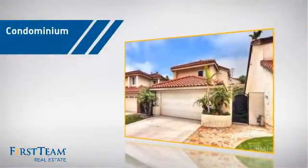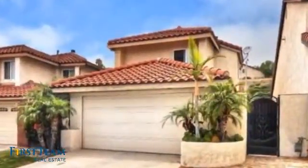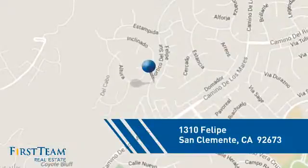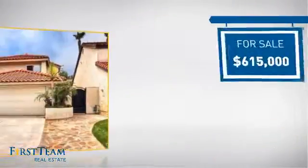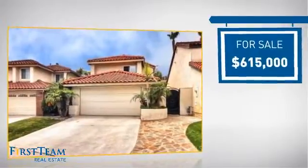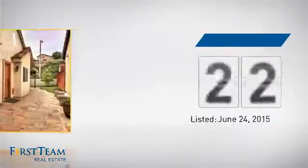This condominium is a great choice for those who want the privacy and easy maintenance of condo living, and it's located in this area. Currently listed at just over $600,000, it's been on the market since June.